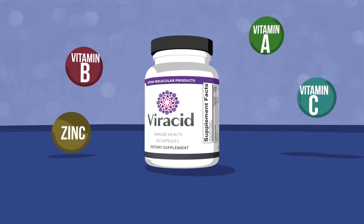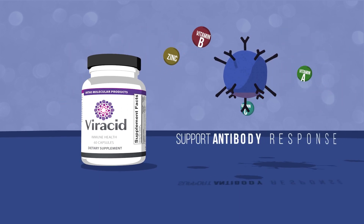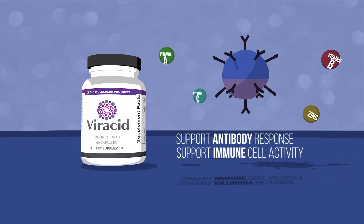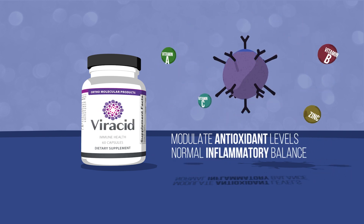Viracid is a synergistic formula that works to boost immune function by supporting antibody response and immune cell activity, modulating antioxidant levels and maintaining normal inflammatory balance.